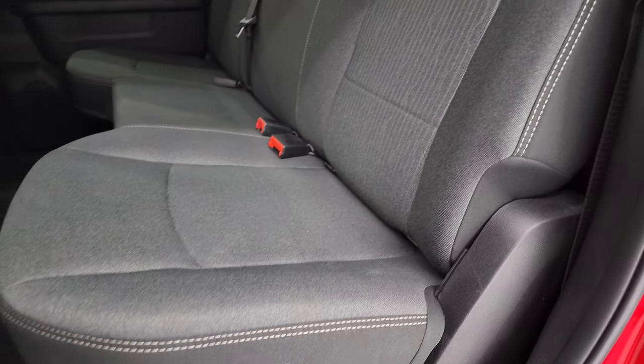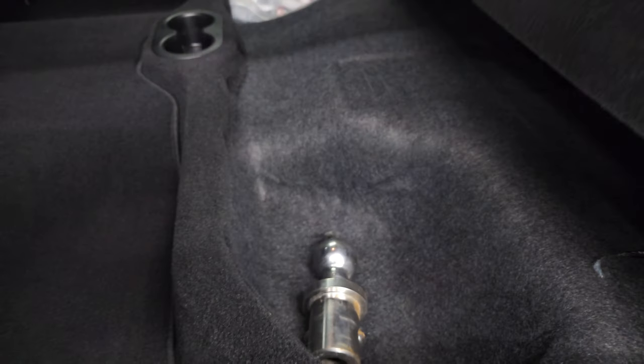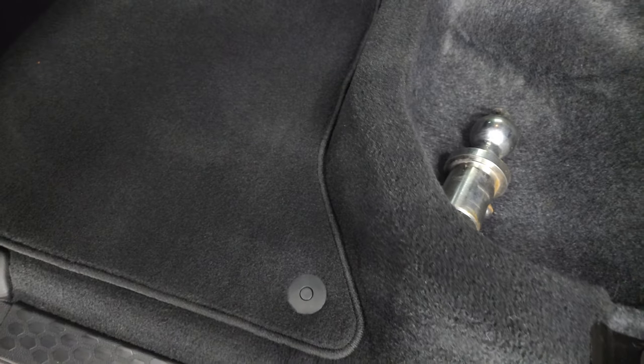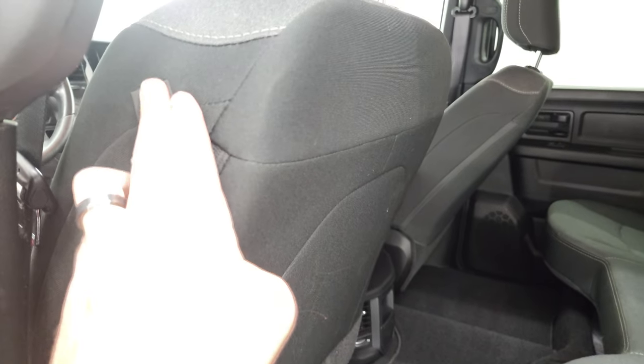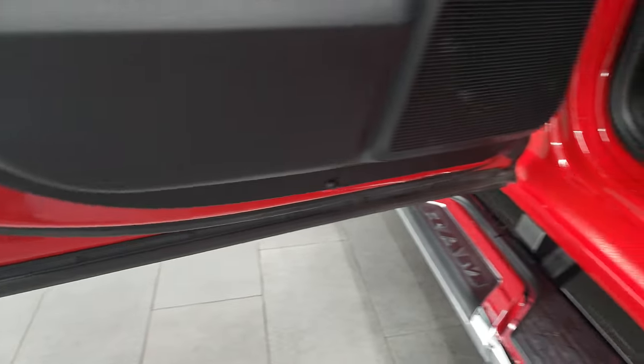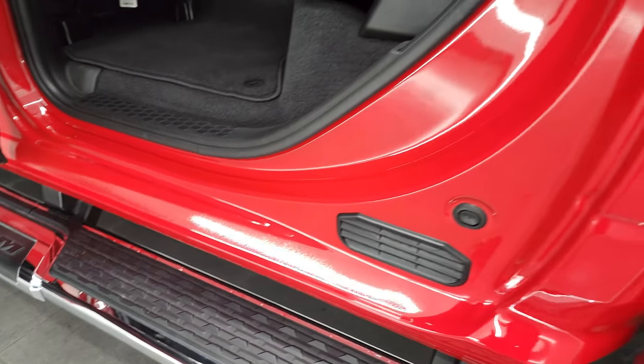Seats are in very nice condition, and you do get a storage area underneath. This one does have the gooseneck ball right there. Floor mats are keeping your carpeting looking like new, and it does come with side curtain airbags. Child safety locks on the back doors, and the bottoms of the doors all look very, very good.